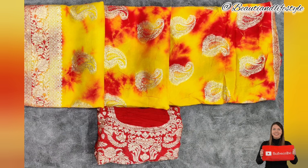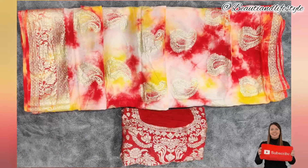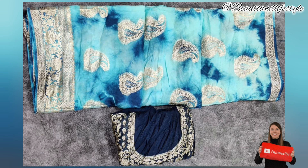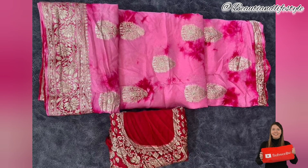Now let's take a closer look at the intricate detail on the sari. The zari work is done by skilled artisans who have perfected their craft over generations. The delicate embroidery and traditional Rajasthani design make this sari a true work of art.